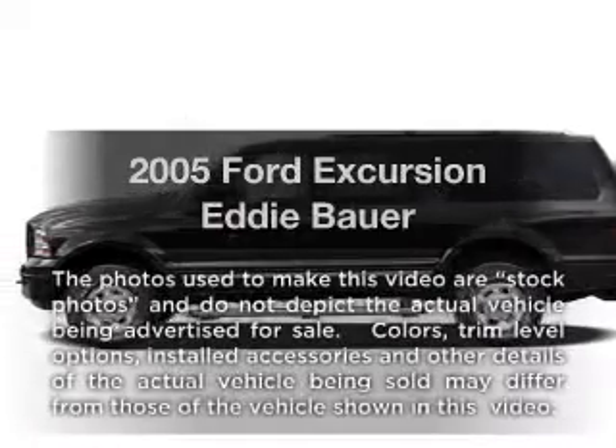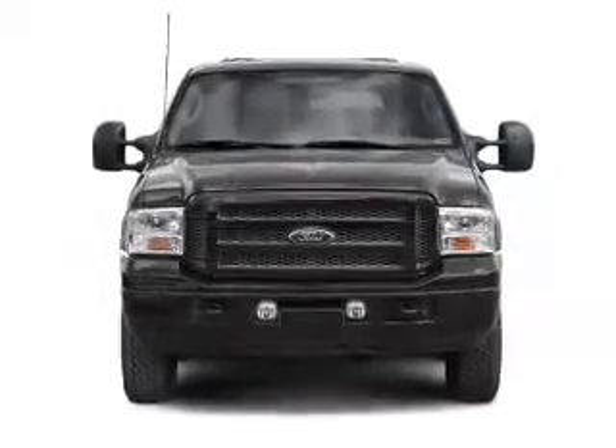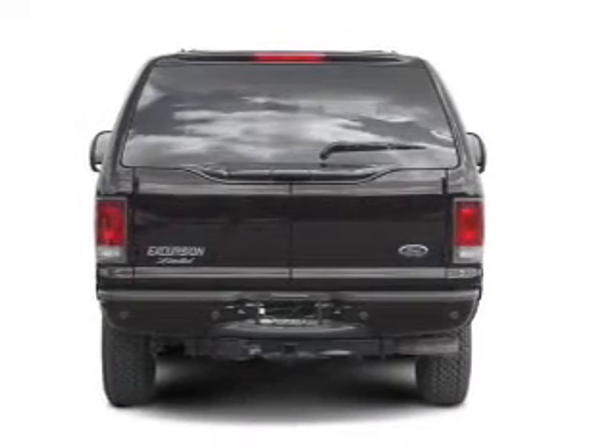Presenting the 2005 Ford Excursion. If you're looking for a first rate auto, this one could be yours today. With a powerful 10 cylinder engine connected to a smooth shifting automatic transmission.